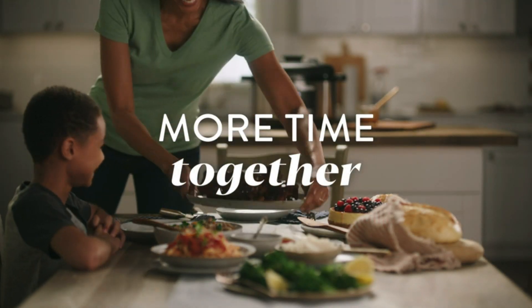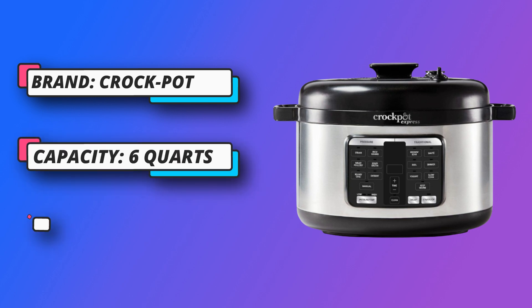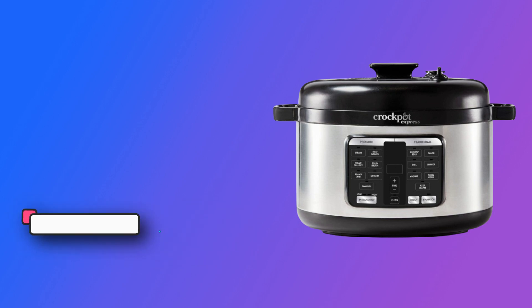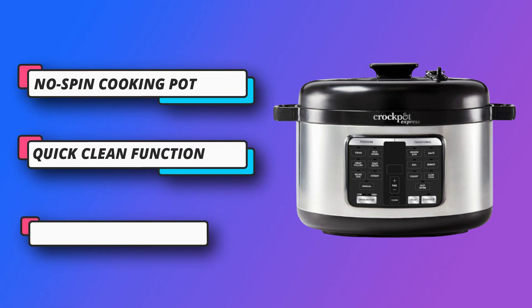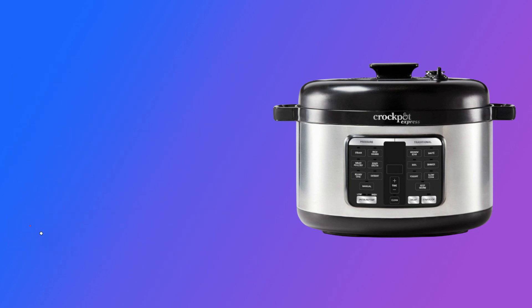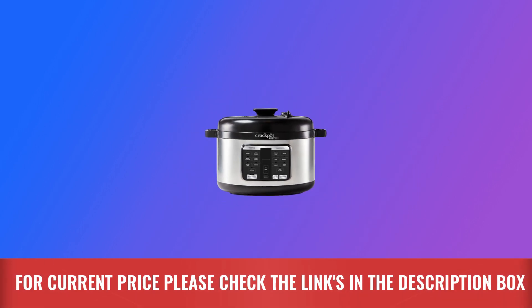Stays in place when stirring chilies or other recipes. Quick Clean Function removes odors and discoloration from your cooking pot with the press of a button. One hand easy fit lid easily aligns with one hand, without having to twist and turn. Easy Release Steam Dial keeps hand away from steam when releasing pressure. For current price, please check the links in the description box.